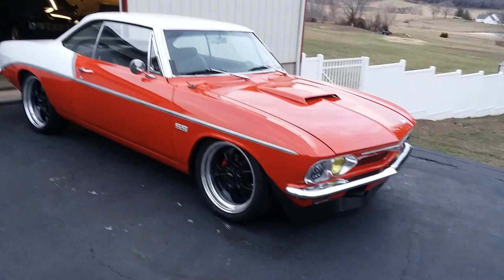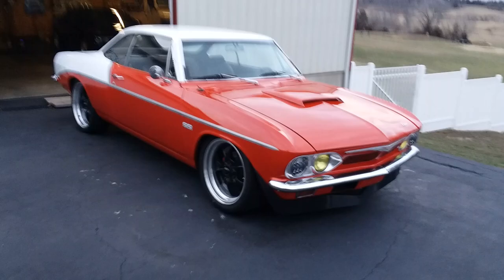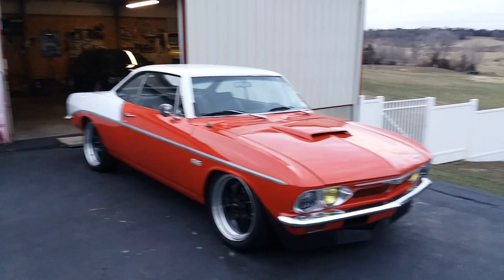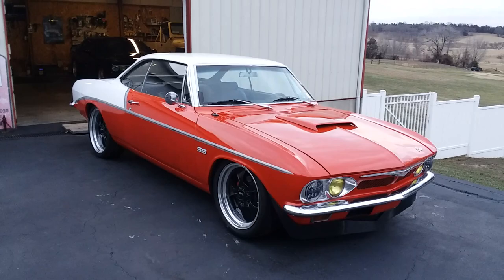I'm gonna shoot a quick video of this 1965 Chevrolet Corvair. I actually took still pictures of the trunk and the hood so I'm probably not going to open them during the video — there'll be still pictures in the ad for that stuff. Bought this car out of Florida, it's been done for a long, long time.